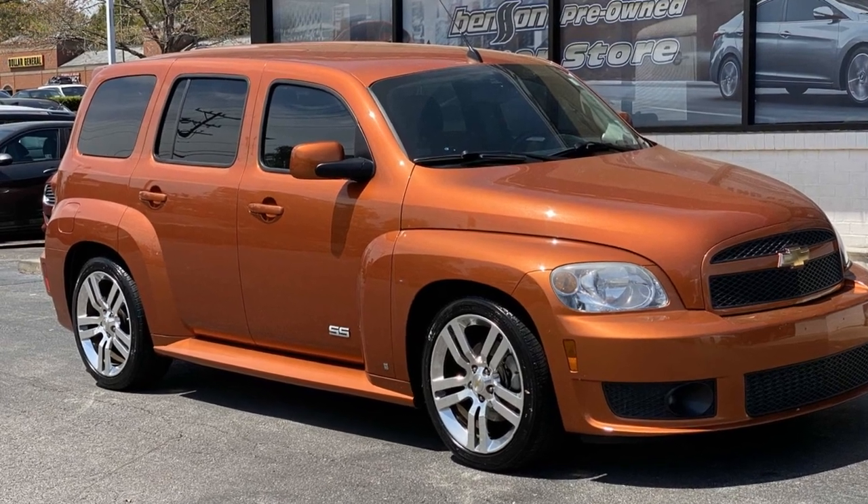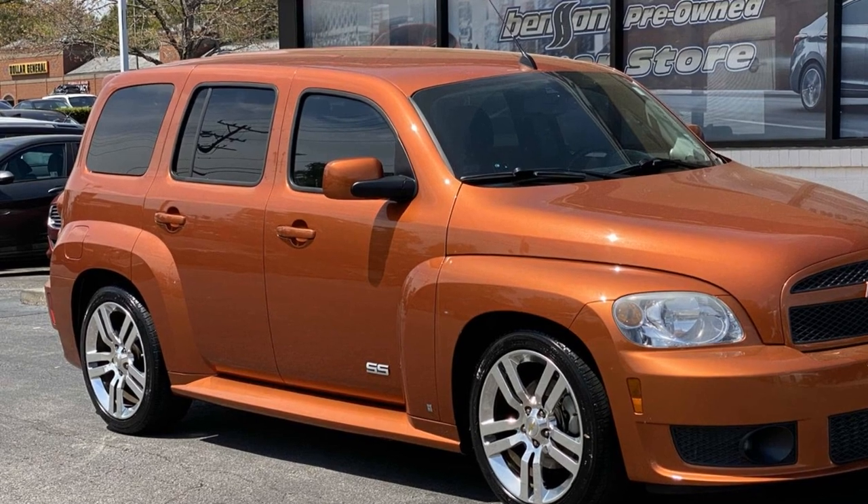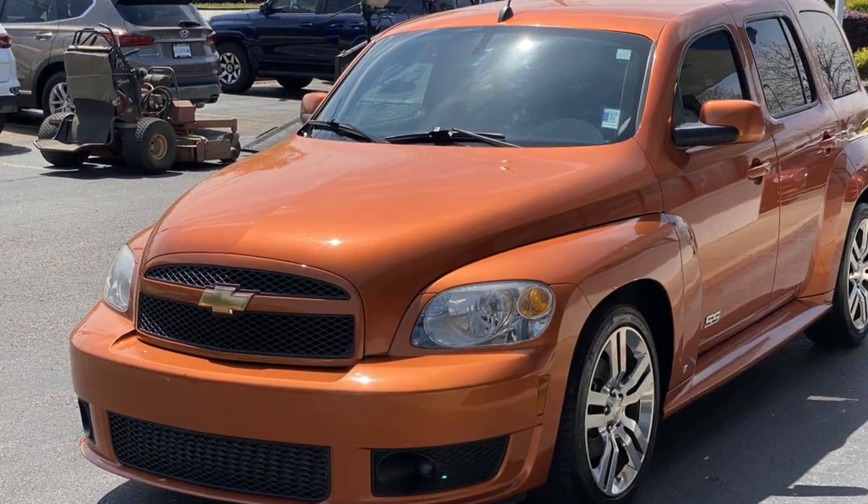2008 Chevrolet HHR. With less than 75,000 miles on the odometer, this SUV offers space as well as power and performance.